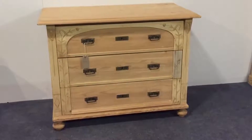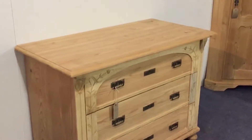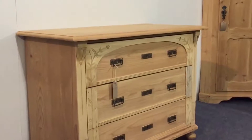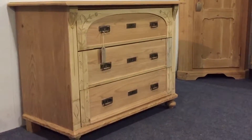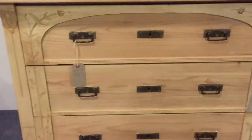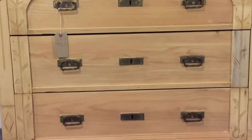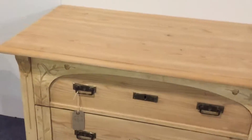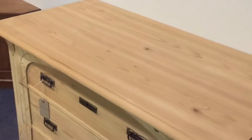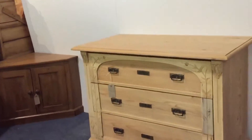A lovely little chest of drawers, dating from about the 1920s. There's a lovely pattern on the front — it's kind of an arts and crafts kind of thing. In very good condition. It was originally painted and it's now been stripped.